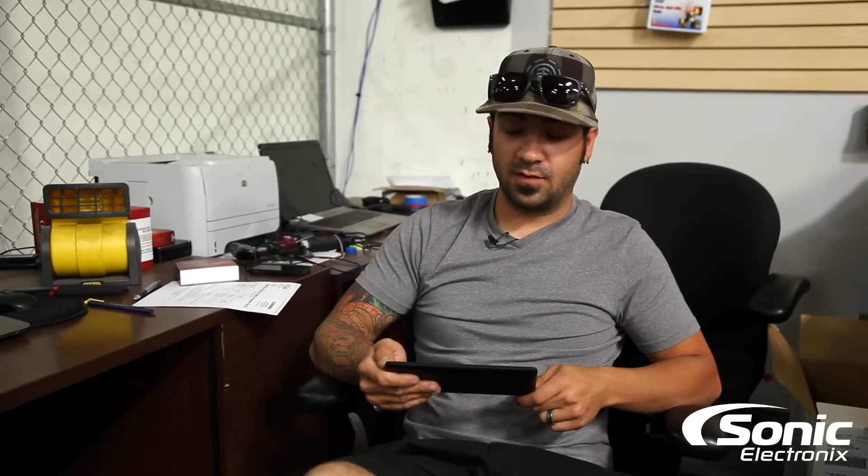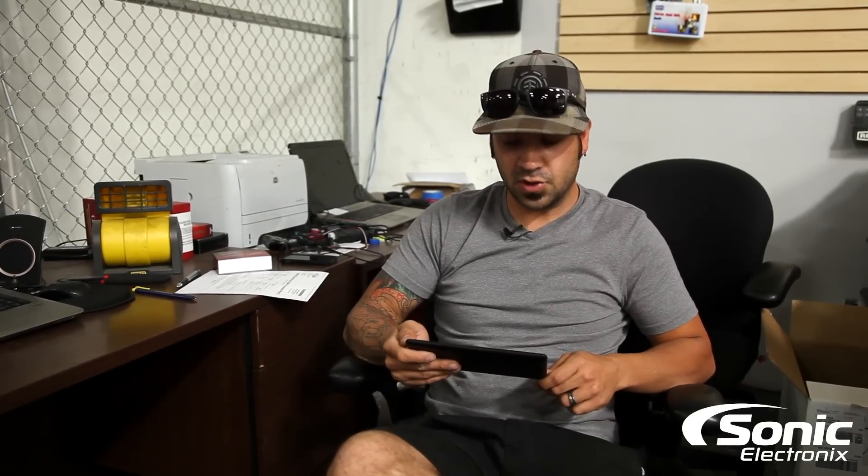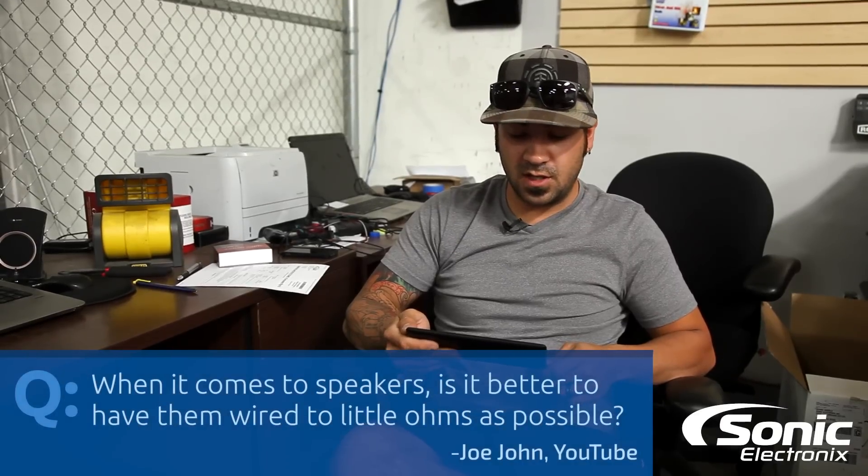I hope that helped answer something for you. Go through those tips and try to figure out your noise issue. If not, post another question, let us know what you find, and we'll see if we can help you out from there. Now moving on to the second question — when it comes to speakers, is it better to have them wired at low ohms?